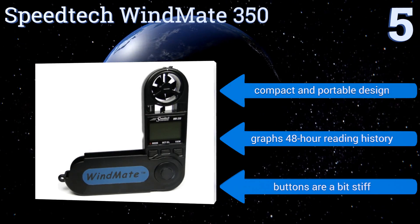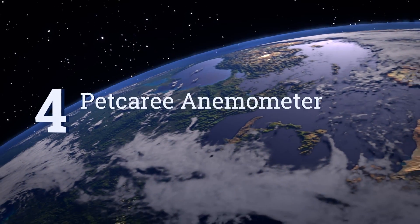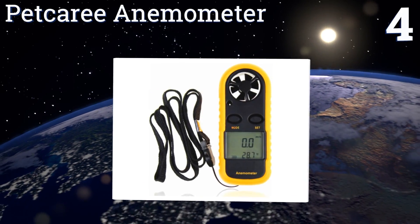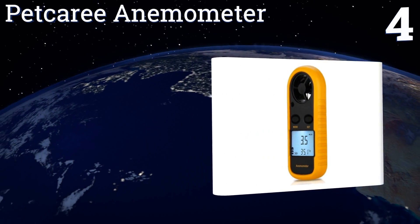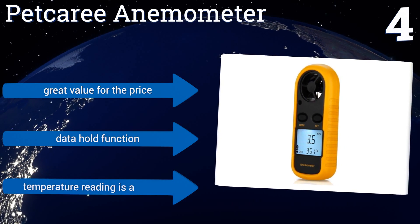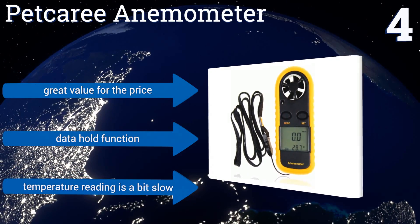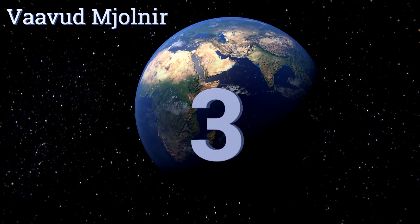At number four, the Pet Curry anemometer has a large, easy-to-read LCD with a backlight and is protected by a removable rugged yellow rubber case. It features a simple two-button operation and can be used to effectively measure the speed and temperature of airflow. It's great value for the price and includes a data hold function, however its temperature reading is a bit slow.